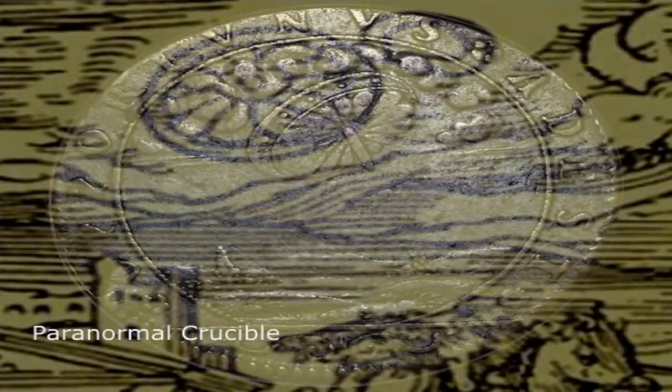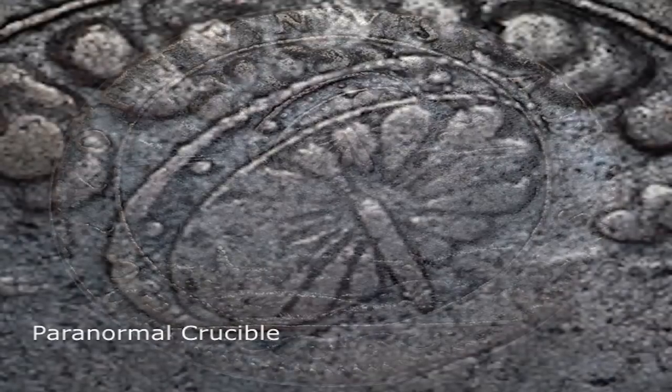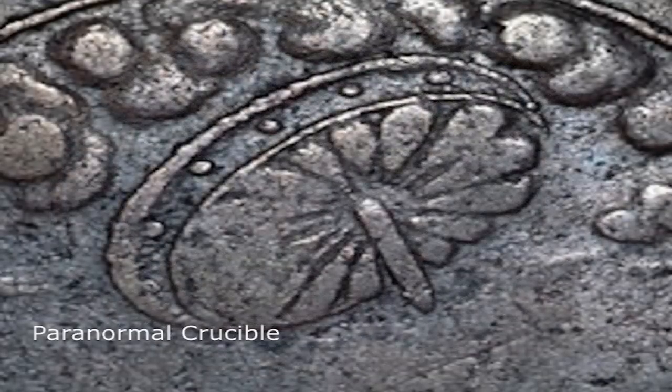Interestingly, we can also find the same object on an old coin. In France, there was a coin minted in 1680 that shows a hovering disc-shaped UFO, with what appears to be portholes or lights around the outer rim.